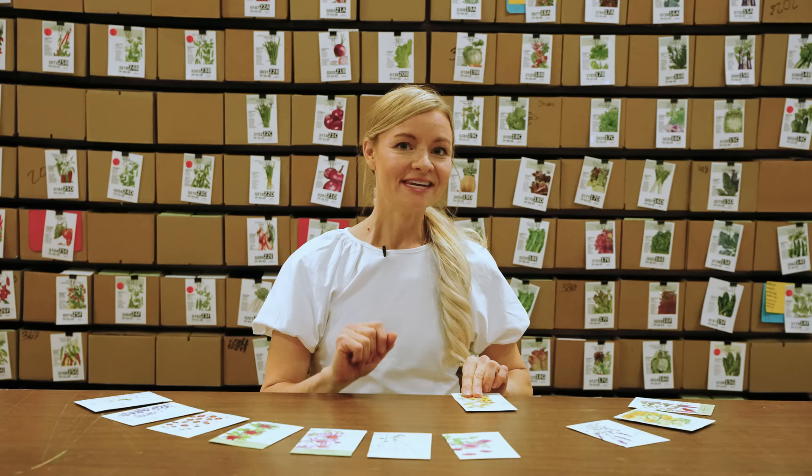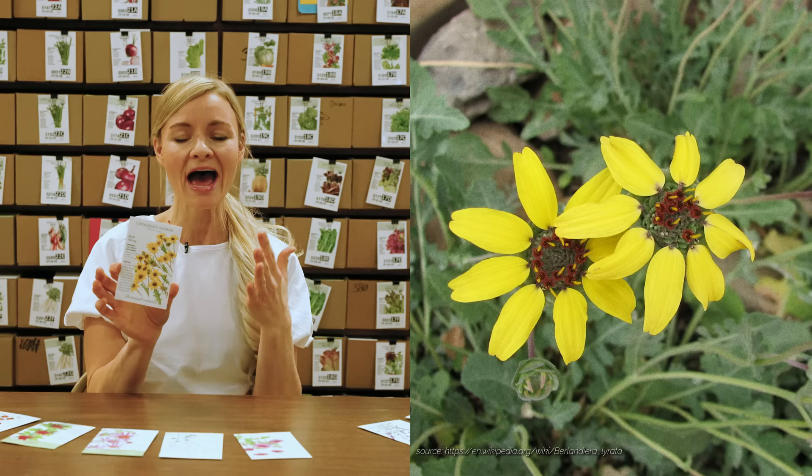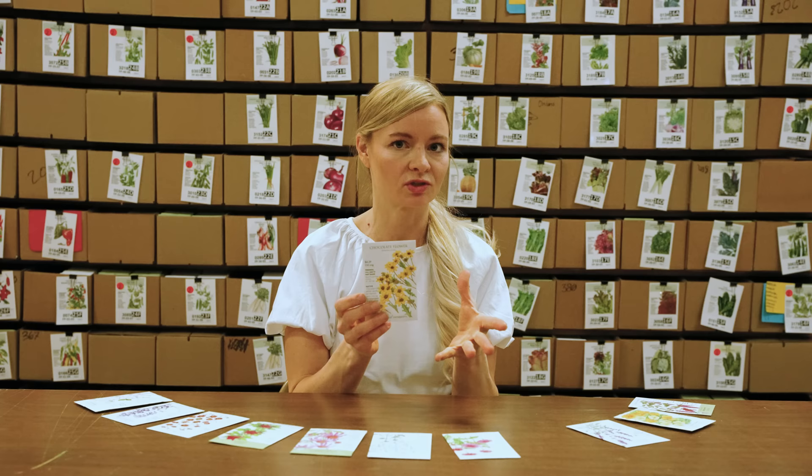The next one I just learned about this year is chocolate flower. It looks very similar to rudbeckia, but chocolate flower is a really great native plant throughout much of North America and it supposedly smells kind of like chocolate. So this is one I have to test out for myself — I want to find out if it actually does smell like chocolate. It's also very drought tolerant, which is always a great thing. Definitely adding lots of this to the garden this year.